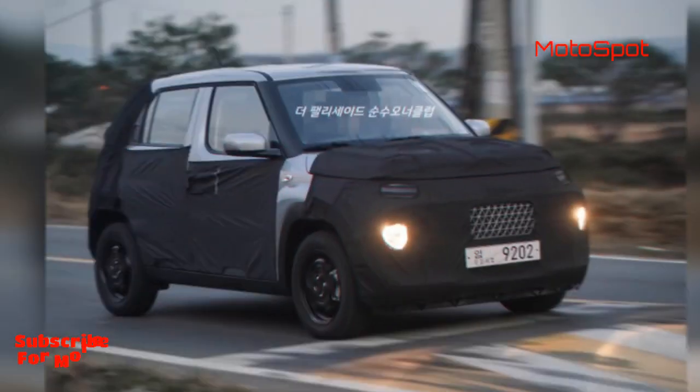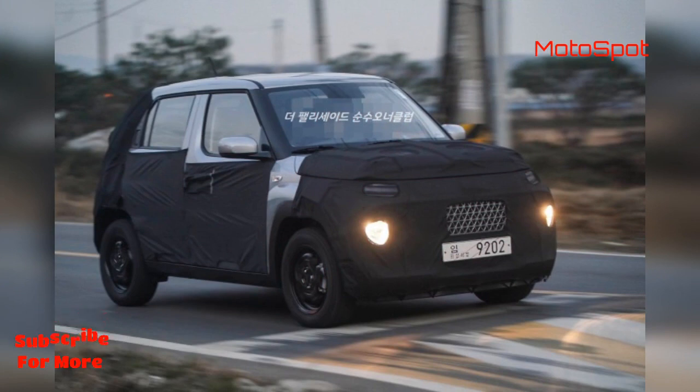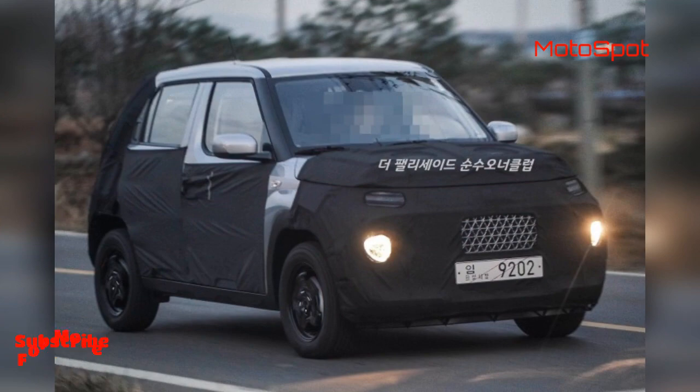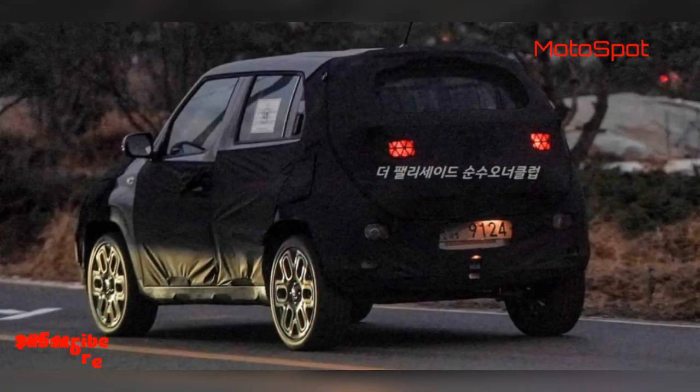The Hyundai AX1 is expected to be powered by a 1.2-litre four-cylinder naturally aspirated petrol engine upon its arrival in India. It could be paired with a five-speed manual or an automatic transmission option.